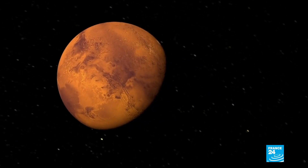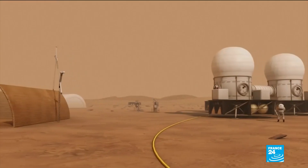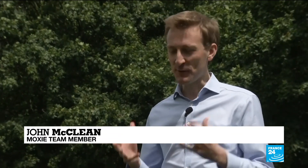It's also the first use on another planet of a technology which aims to help us live off the land there in the future. MOXIE is one example of in-situ resource utilization technology. What that means is instead of taking everything with you from Earth, you make use of resources at your destination.